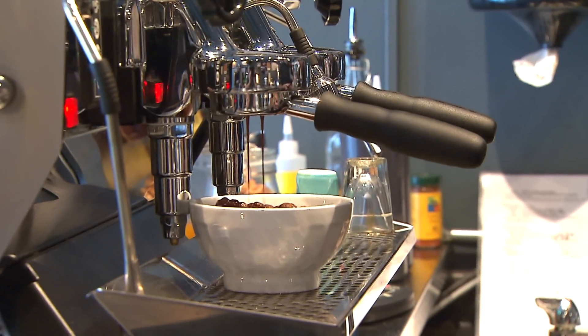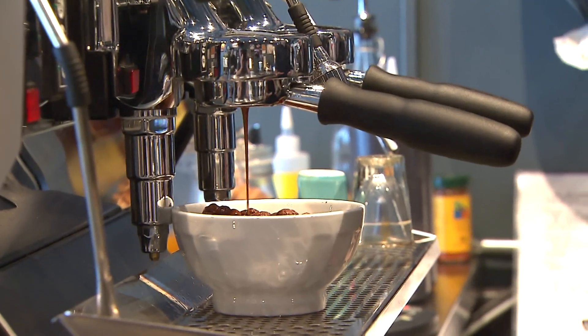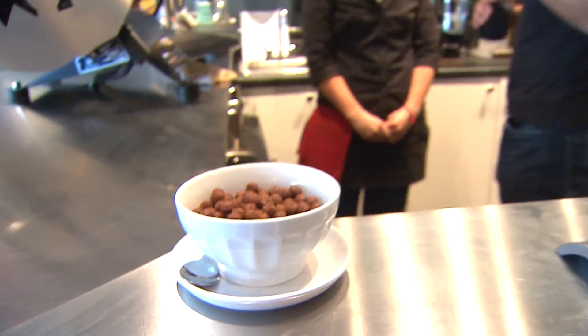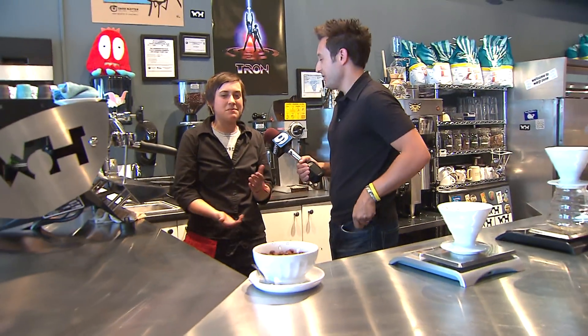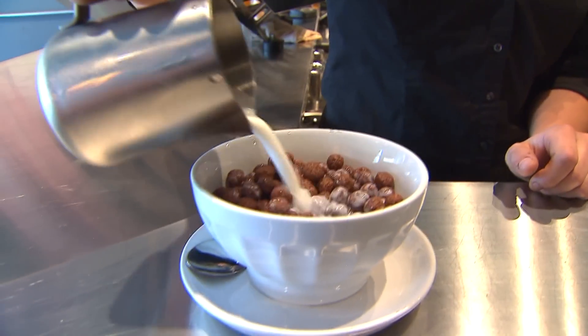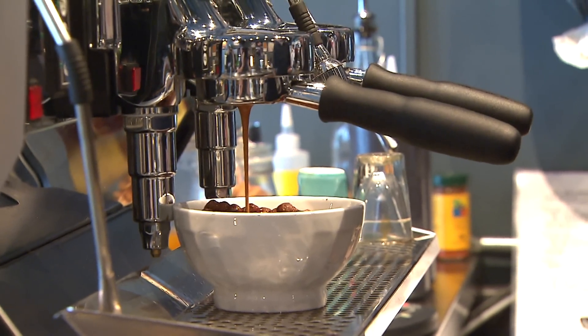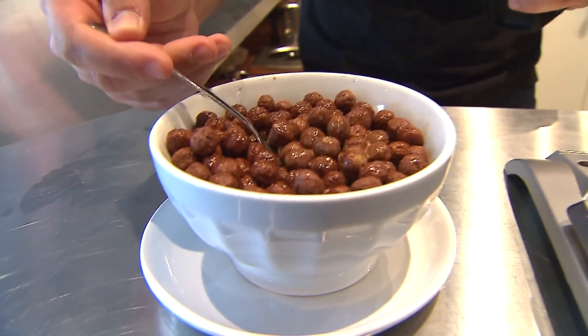And if you want to try something really fun — there are two things I love in life: I love coffee and I love Cocoa Puffs. We're going to make some mocha puffs. We were making cereal one day and one of the baristas said we should put some espresso in it, and I thought it was the greatest idea. So we created mocha puffs and they've been a huge hit here.